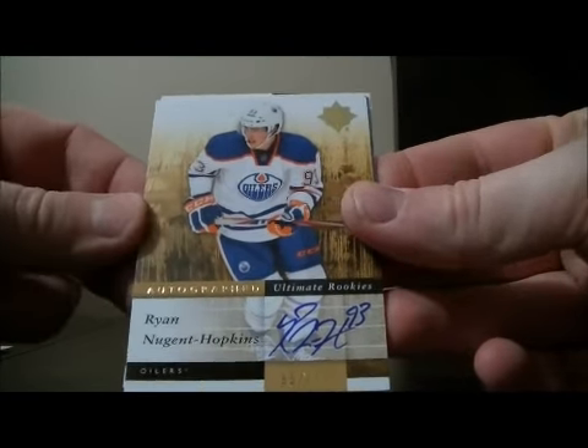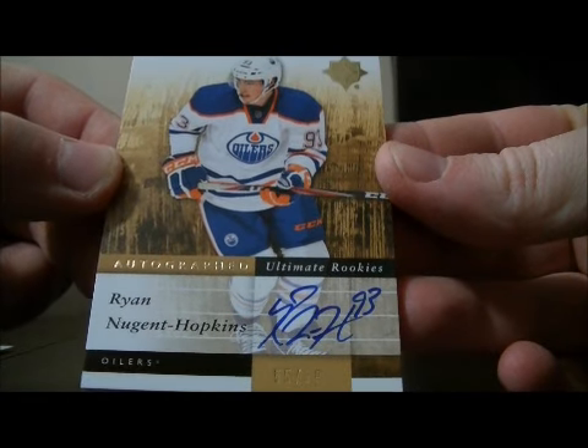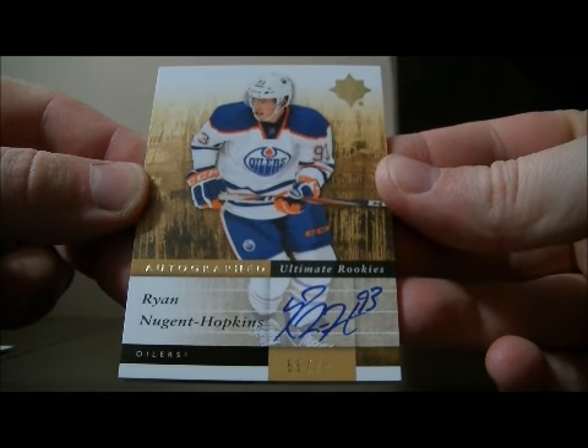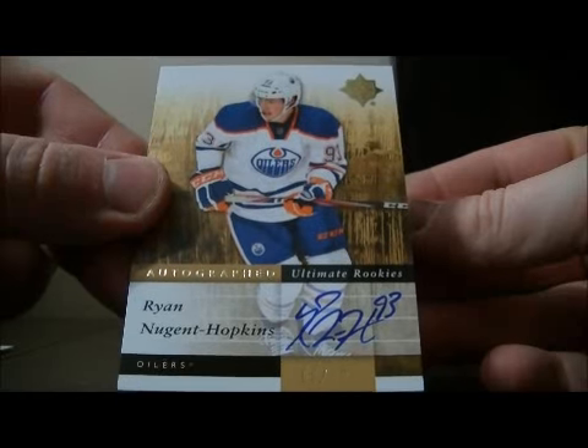We have our lovely decoy, and here we go — beautiful hit! Autographed Ultimate Rookies card, 55 out of 99, Ryan Nugent-Hopkins. Beautiful hit.